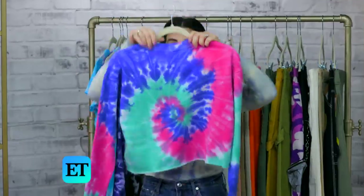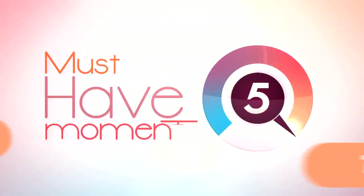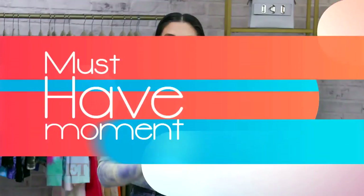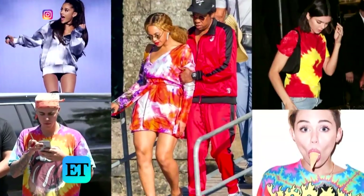This is actually a thing — tie-dye. Today we're going to talk about tie-dye. Must-Have Moment is a time where we talk about trends, all those trends we're seeing on the runways and on our favorite celebrities, and whether or not and how we can wear them.